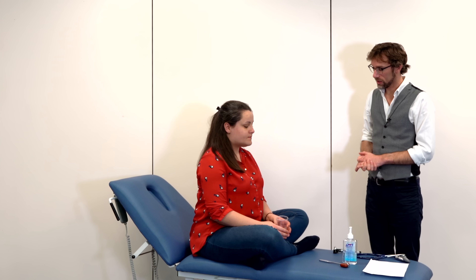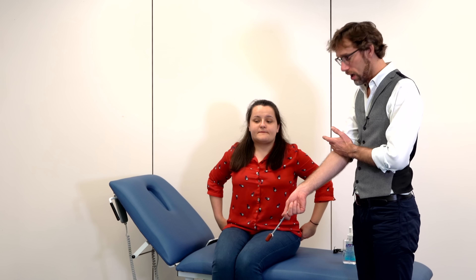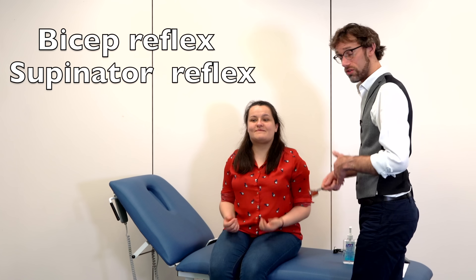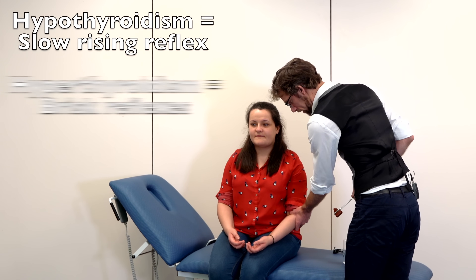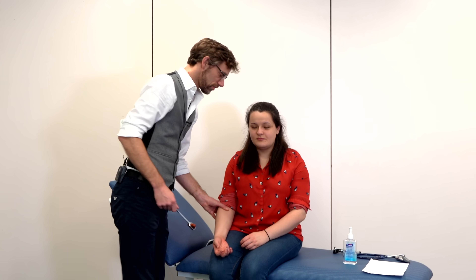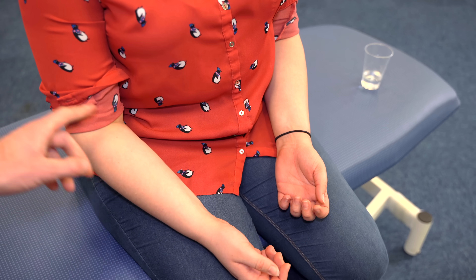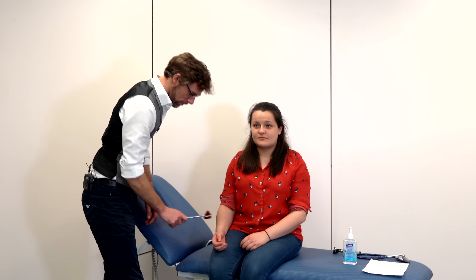We need to continue by checking the patient's reflexes. We're going to check the upper limb — at the bicep and also down at the wrist. So if you could slightly flex your arm — I've found the bicep tendon and I'm going to strike directly over it. We've got a good reflex there. We're going to do the same again on the opposite side, making sure we're comparing one side to the other all the way through. And then we're going to check down near the wrist. We've got good reflexes there.